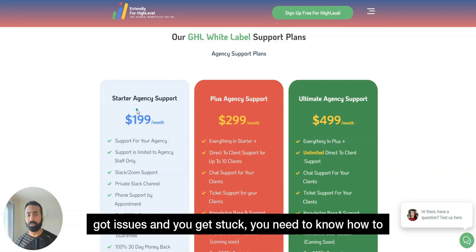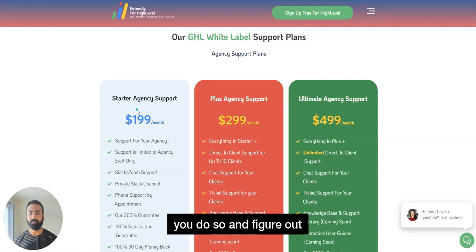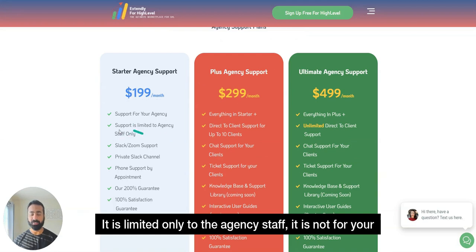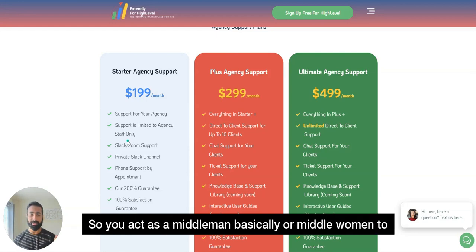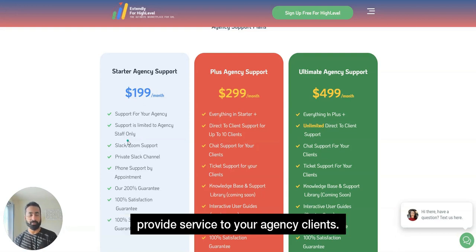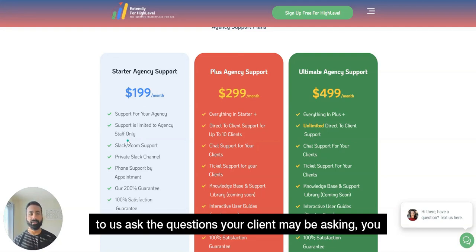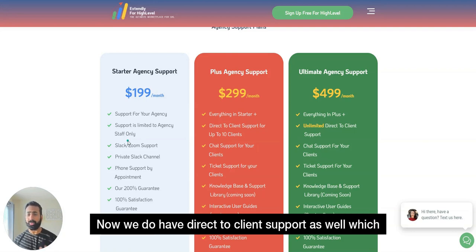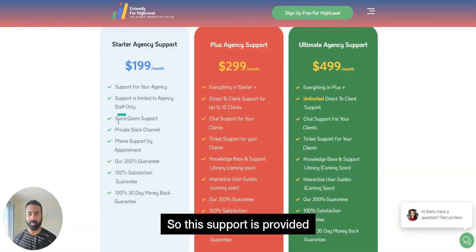If you've got questions, issues, or need to know how to do something, we're happy to help you figure out ways to accomplish those items. The $199 per month is for agency-level support — it is limited to agency staff and not directly to clients, although it covers an unlimited number of your clients. You act as a middleman: your support staff or yourself can reach out, ask the questions your clients are asking you, and pass the answers forward. We do have direct-to-client support starting at our second and third tier packages.